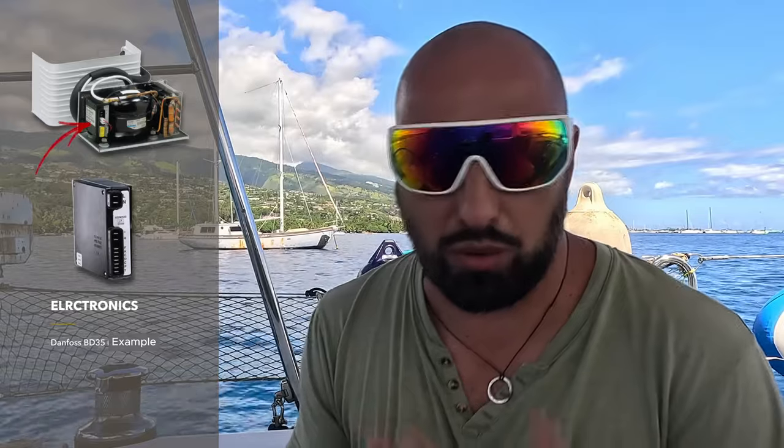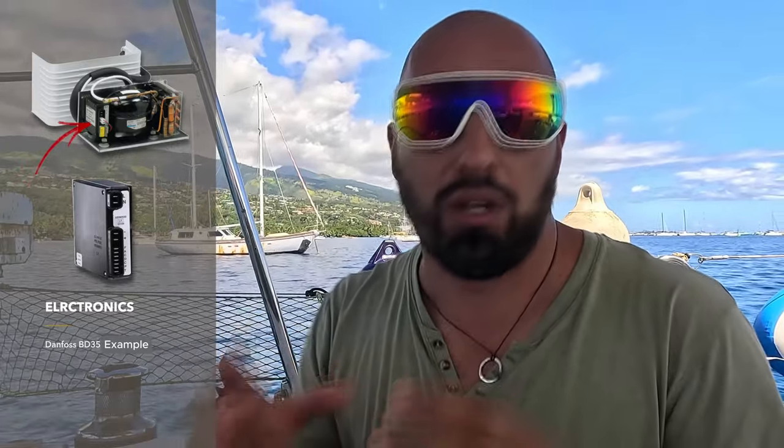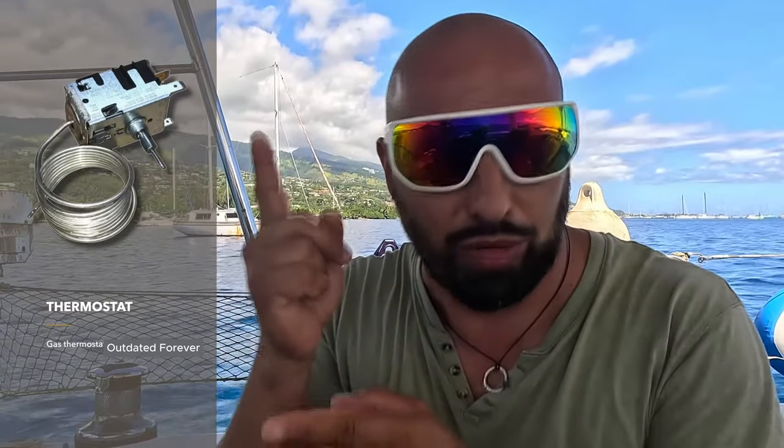The compressor includes a control module that evaluates the temperature at which the thermostat engages, activating and deactivating the compressor as necessary. We need it to operate within certain temperature ranges — that's what the thermostat is for. Older refrigerators used analog thermostats: a tube with gas that would open or close contacts when heated. It's simple — contacts are either closed or open.